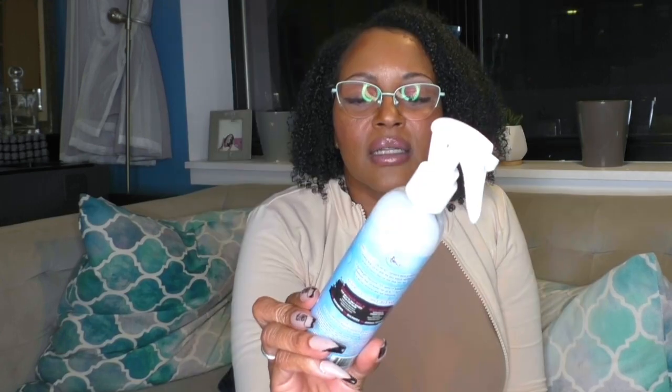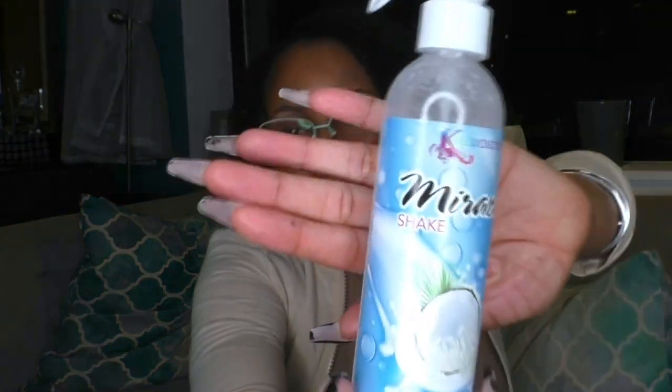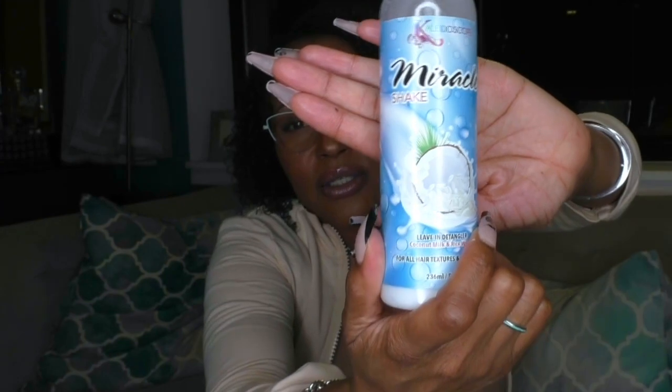I like to use the mousse when my hair is big and poofy — it's moisturizing but not as heavy. I would say the Kaleidoscope leave-in detangler — coconut milk and rice water, called the Miracle Shake — dries a little heavier, so you get more weight. Today I have a lot of the Milkshake in my hair, and you can see the curls are way down and very well defined.